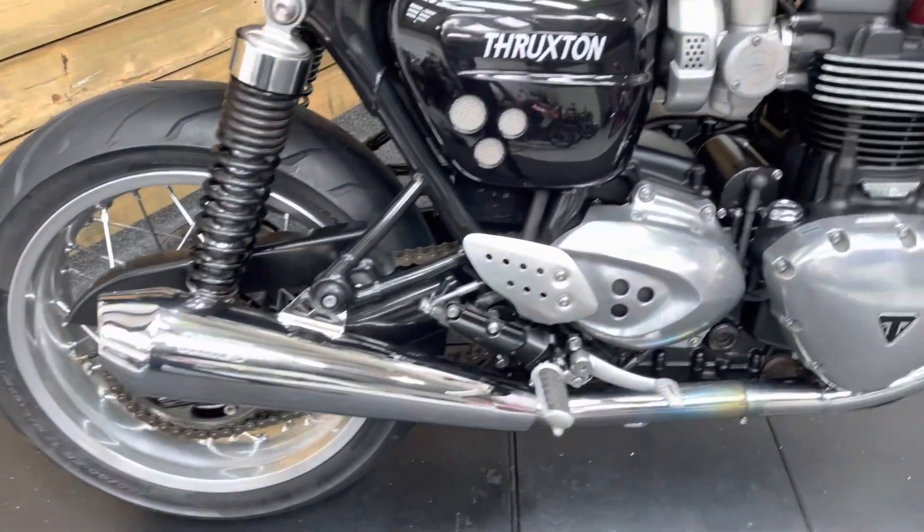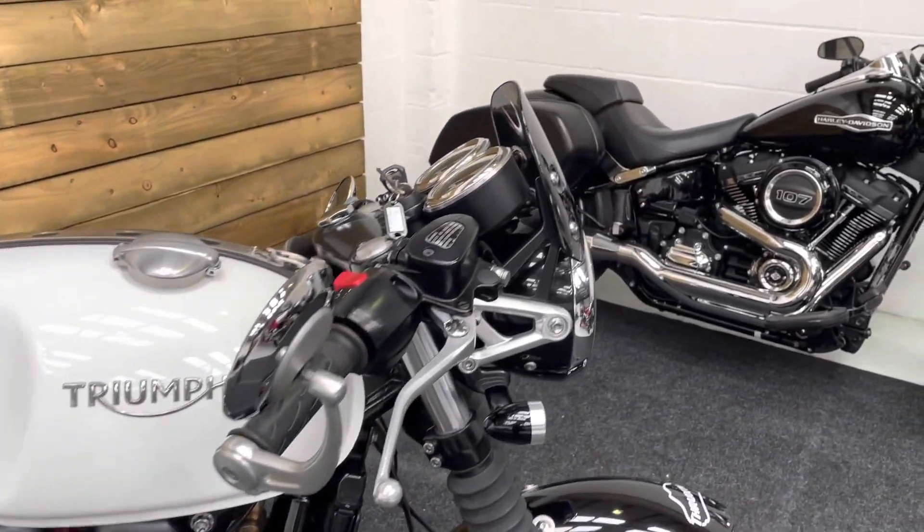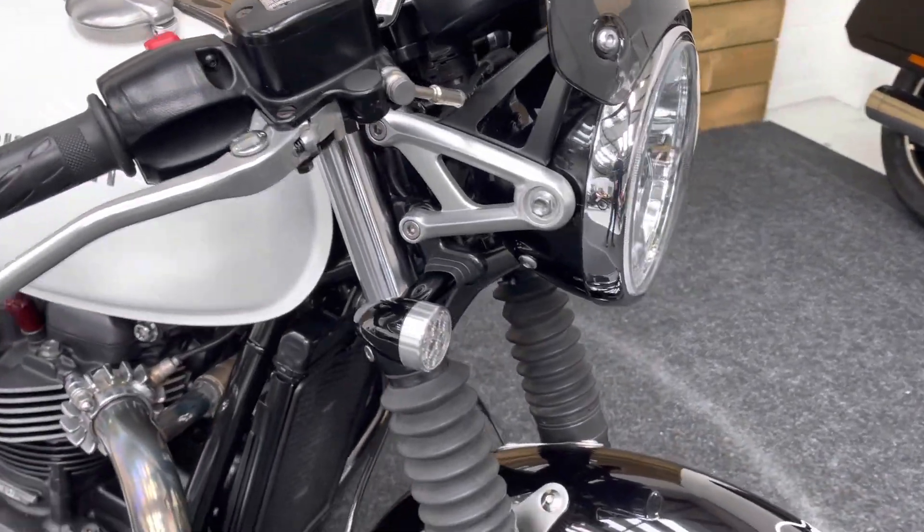Vance and Hines silencers, tank strap and the lower handlebars with the fly screen. They all denote this as a proper Triumph Cafe Racer.